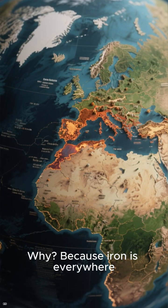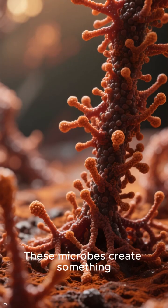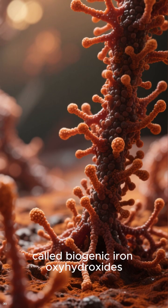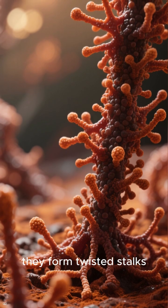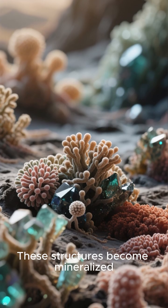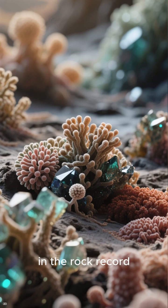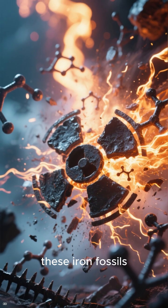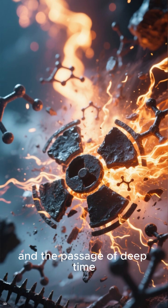Iron is everywhere, and life on Earth has evolved countless ways to use it. These microbes create something called biogenic iron oxyhydroxides. The result is simple: they form twisted stalks, tubes, and filament networks as they oxidize iron. These structures become mineralized and can last billions of years in the rock record. Unlike fragile organic molecules that radiation destroys, these iron fossils survive harsh chemistry, extreme heat, and the passage of deep time.